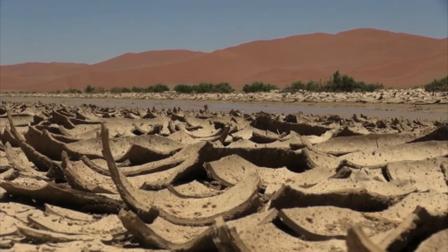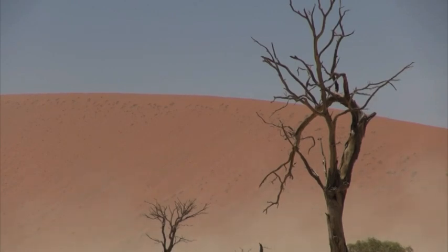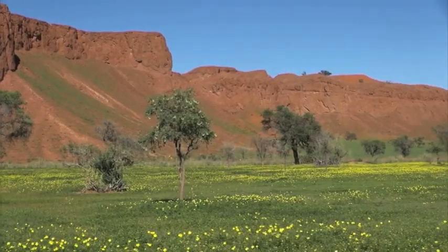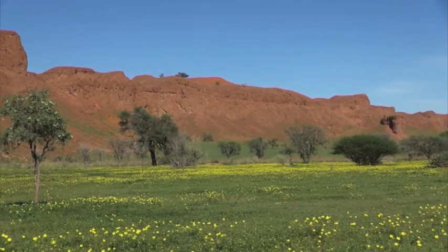The Namib Desert is one of the driest places on earth with its Martian-like landscape of towering sand dunes, rugged mountains and gravel plains. However, due to the recent downpours in the desert, the landscape has changed.